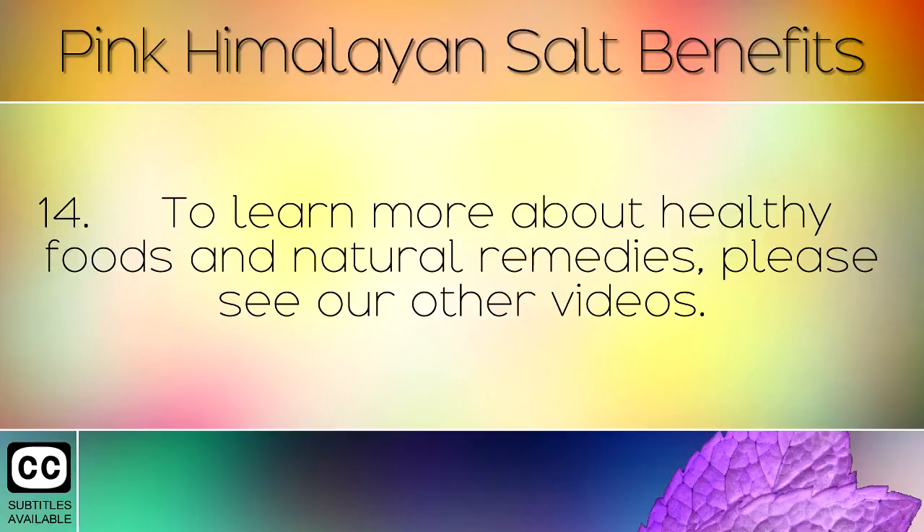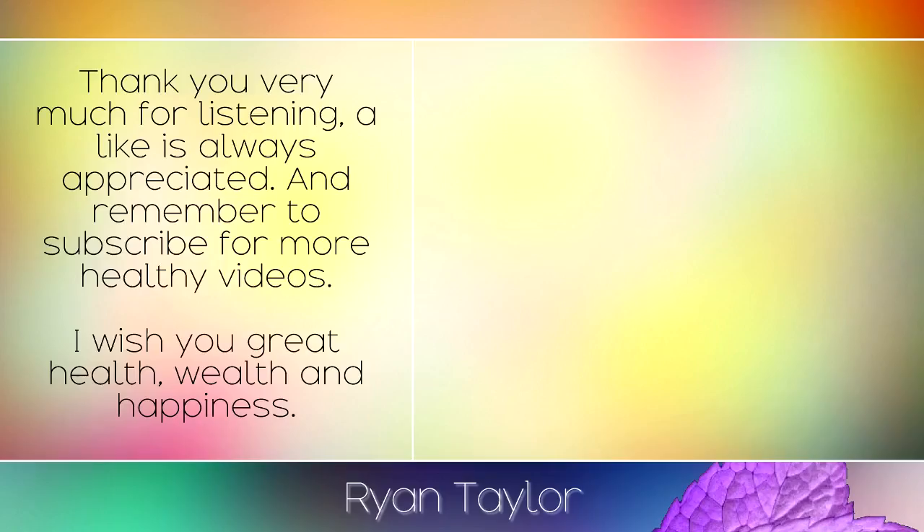To learn more about healthy foods and natural remedies, please see our other videos. Thank you very much for listening — a like is always appreciated and remember to subscribe for more healthy videos. I wish you great health, wealth and happiness.